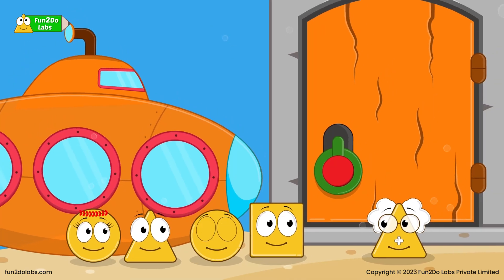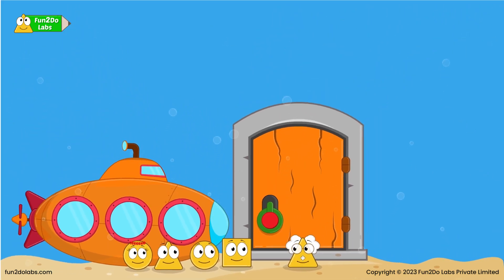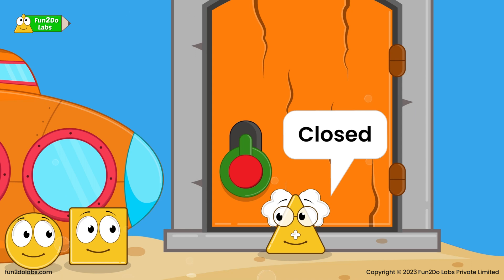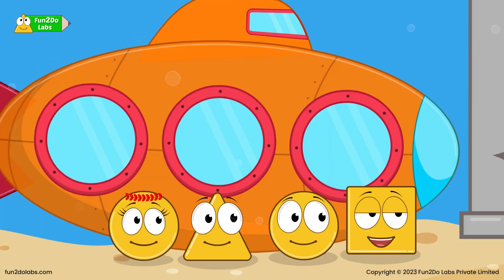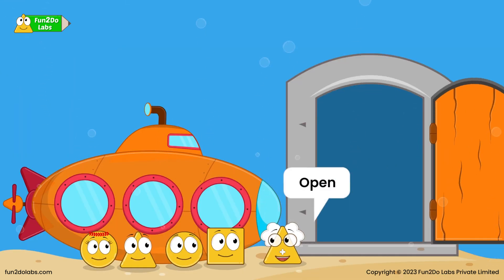What is this, Uncle Math? This is a magic door and it will lead us to a treasure. I am super excited to see the treasure! How do we enter this door, Uncle Math? The door is closed now, but it will open when we press this red button. Wow, this magic door is so cool, Uncle Math! Yes, it is. The door is open now — let us go in!